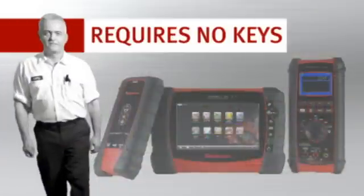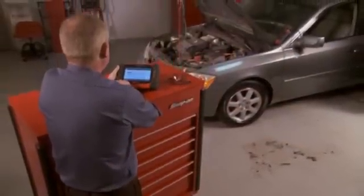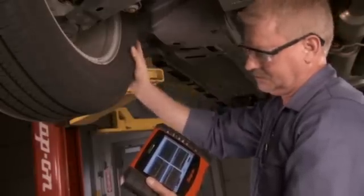Verdict requires no keys, and you can use a single adapter for all OBD2-compliant vehicles. Move from system to system, car to car, without changing adapters or keys.